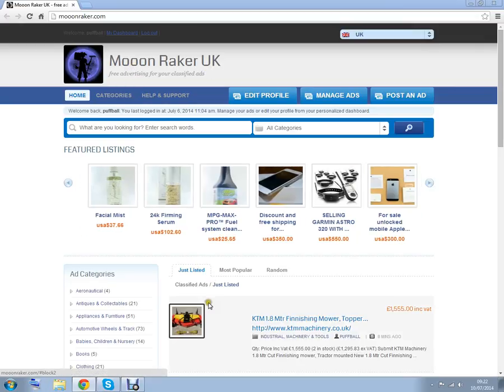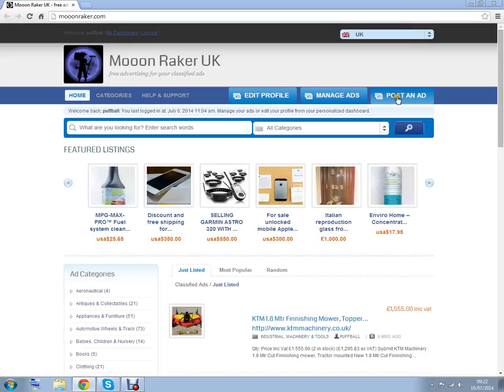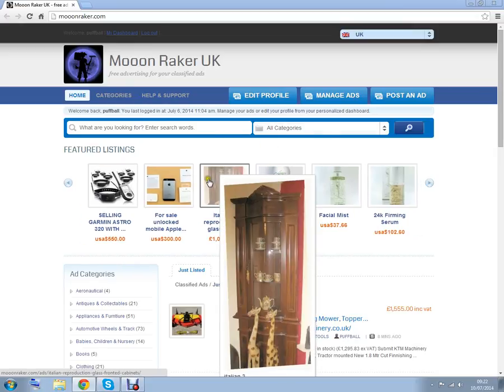It is a completely free advertising site for your classified ads. It's very easy to register and you can sell anything from a box of matches to an ocean liner. This is a site to bring together buyer and seller with a minimum of fuss and fees.